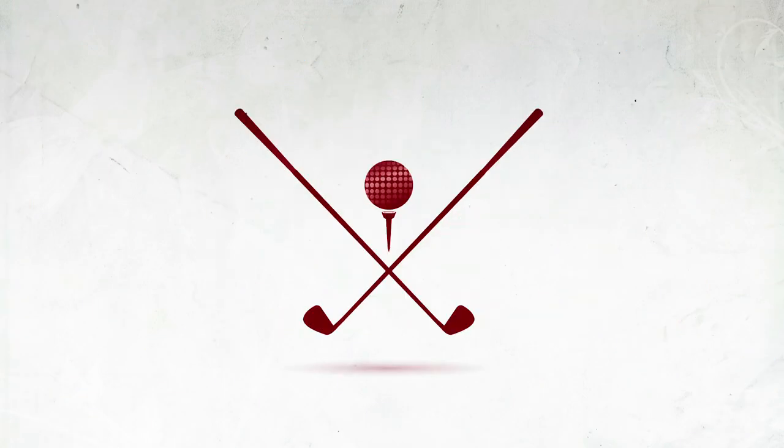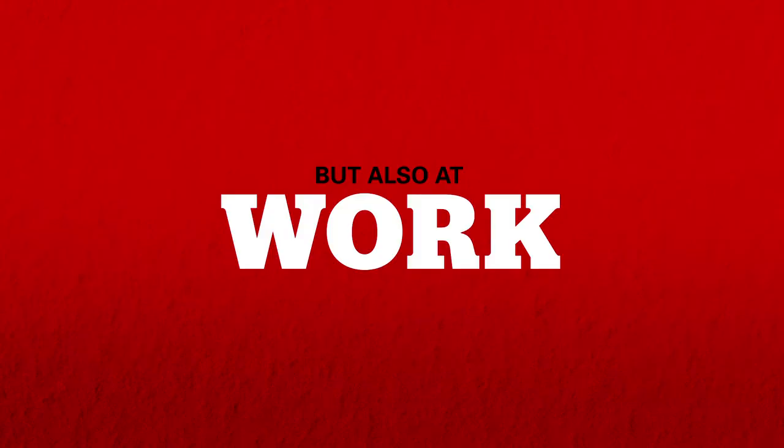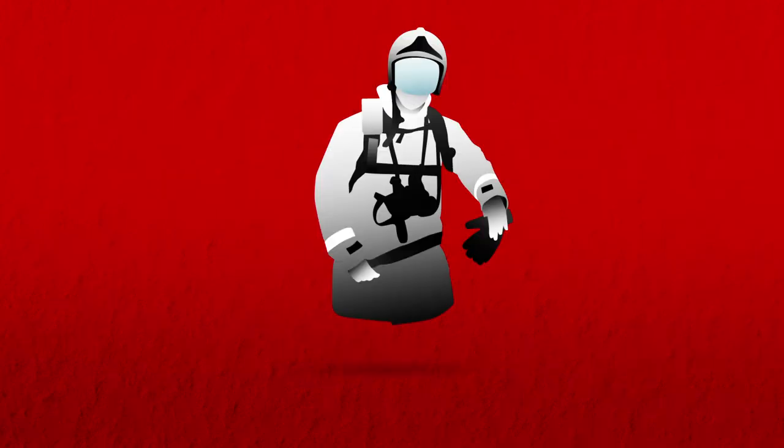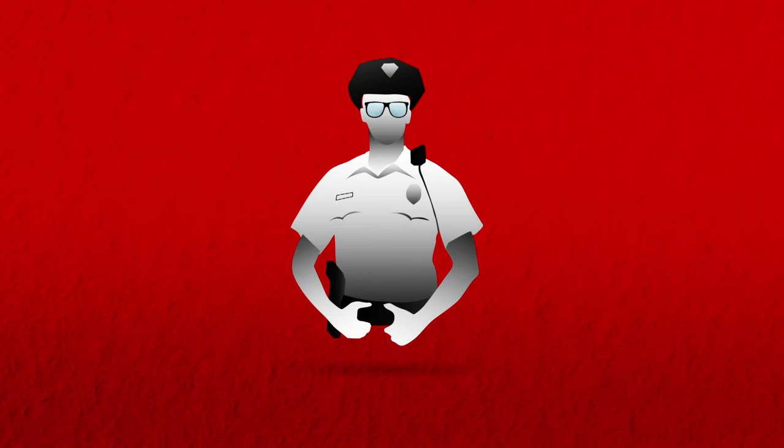Running, biking, golf, tennis, hockey, hiking, skiing, skateboarding, riding. But also at work: doctors, cooks, firefighters, florists, dentists, photographers, policemen, pilots, nurses.